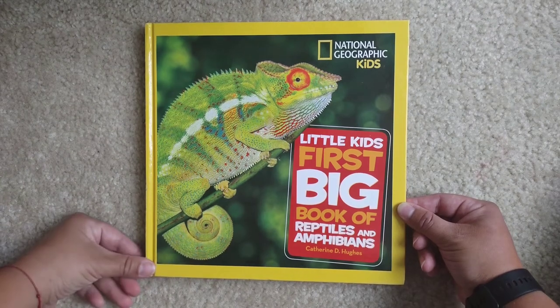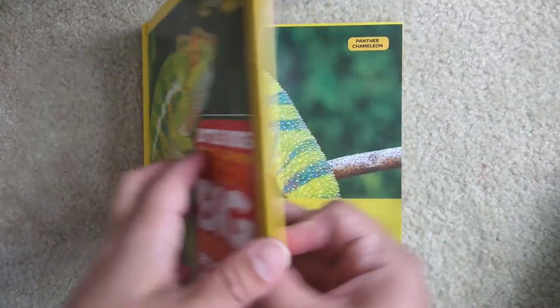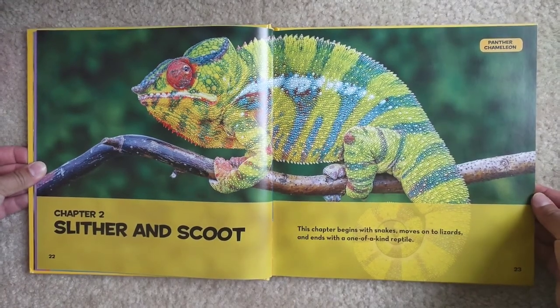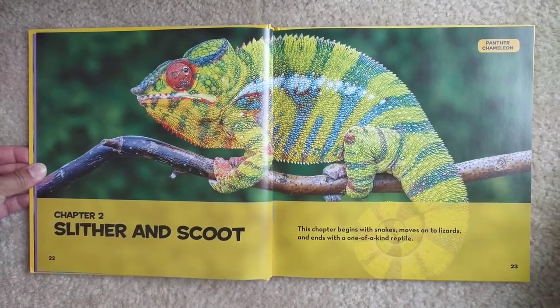Hello and welcome to Storytime for Kids. Today we're going to continue reading Little Kids First Big Book of Reptiles and Amphibians, and we're going to do chapter two, Slither and Scoot. This chapter begins with snakes, moving on to lizards, and ends with one-of-a-kind reptiles.